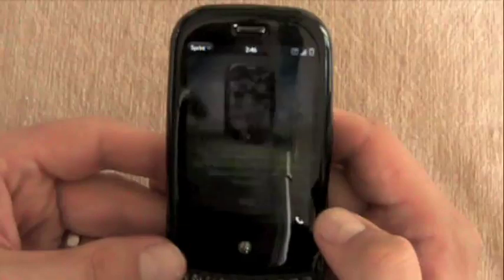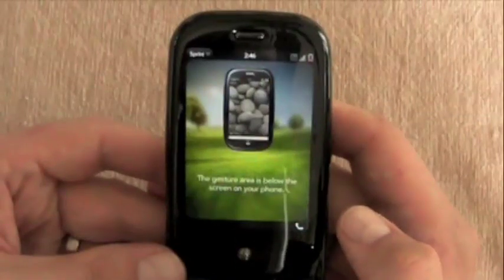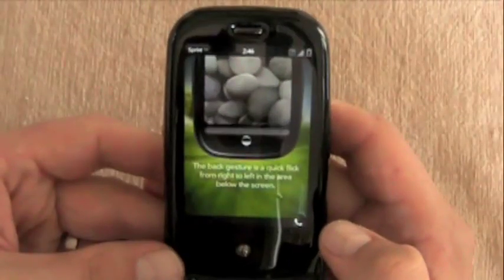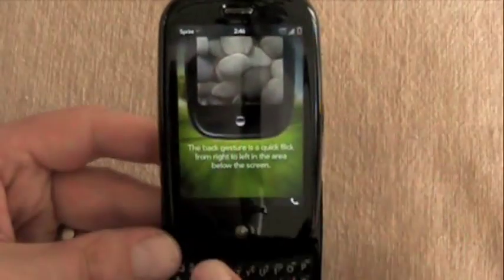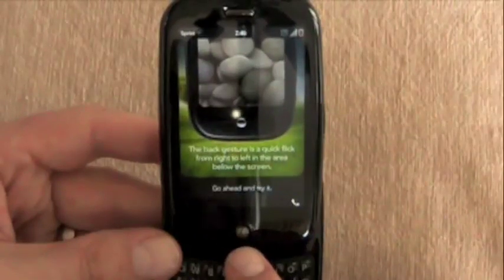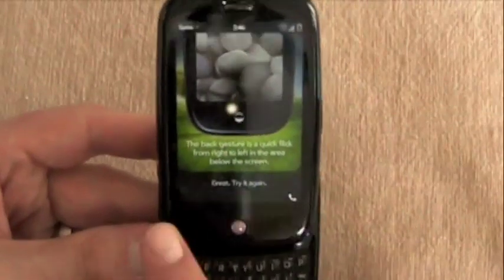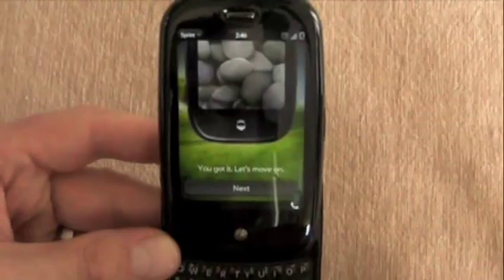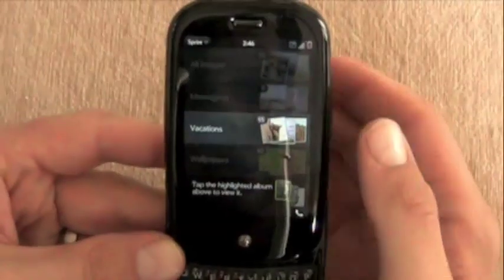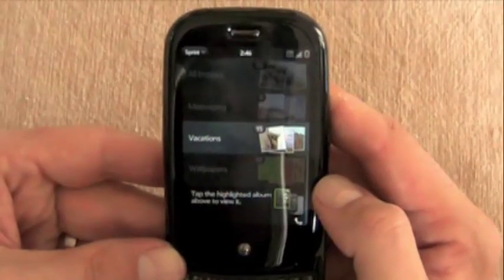We'll turn on the auto-locate GPS. And let's find out about one of the phone's most important features. This is a nice little tutorial. You've got your touchscreen, your multi-touch screen, and then the gesture area just below the screen. Sprint's 'all ready now' thing is trying to get customers out the door feeling like they know what they can do with the device and how to do it.